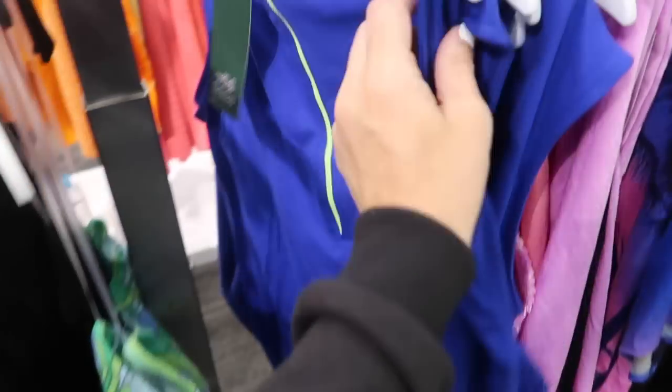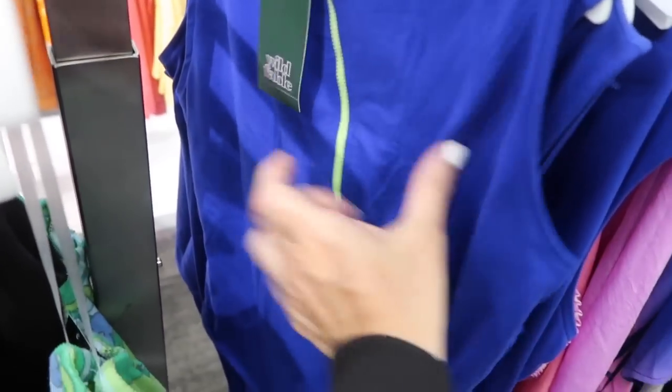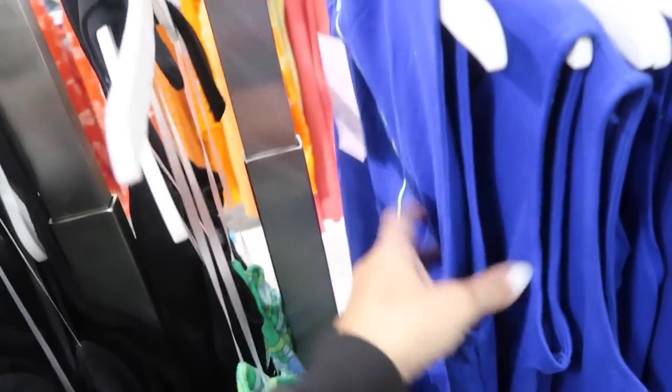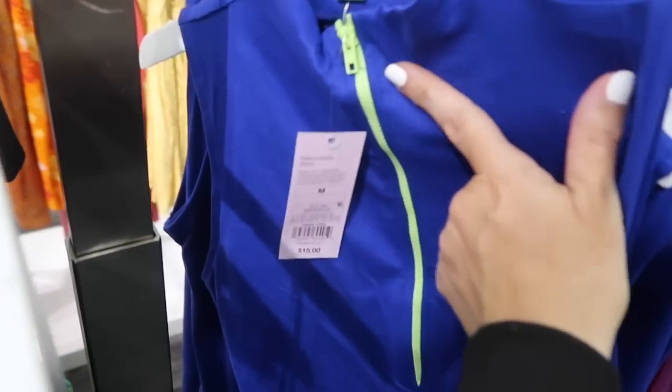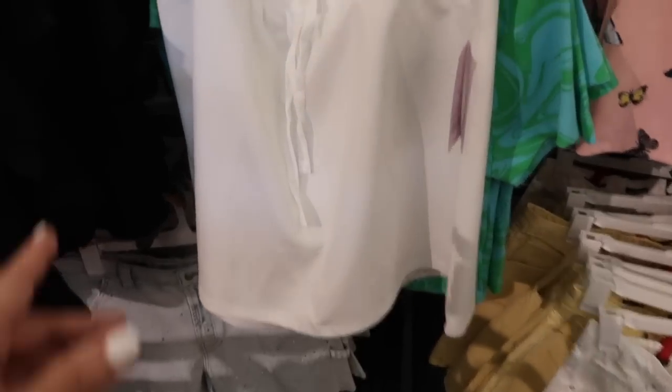Seeing a new bodysuit from Wild Fable. This is that soft microfiber material, sleeveless with the zipper detailing, thong style back, and then it has the seam going all the way. These are $15. It comes in the blue with the green neon zipper and also in the solid black.